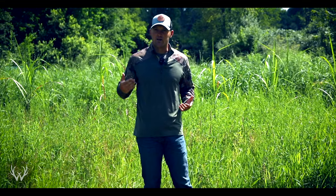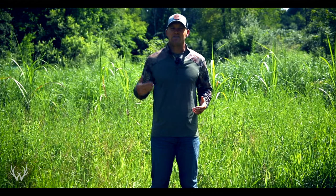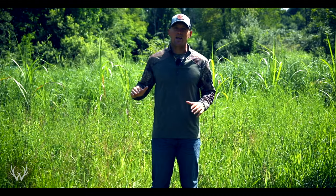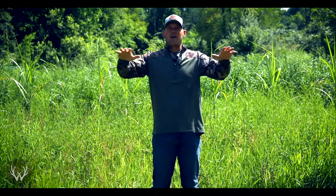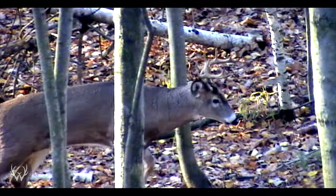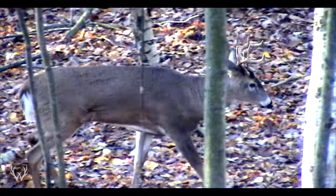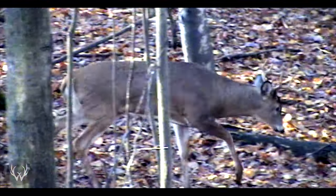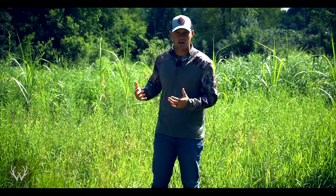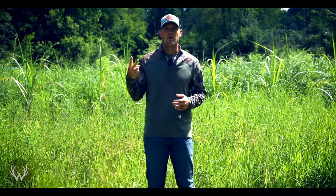An added bonus when screening deer off from one another is that during the rut, bucks are not going to have as easy a time finding a hot doe. They're not going to be able to stand in one spot and survey a bedding area or food plot — they're going to have to work a lot harder to find a doe in estrus, and that's going to help you as the hunter as those bucks will be moving more searching for does.